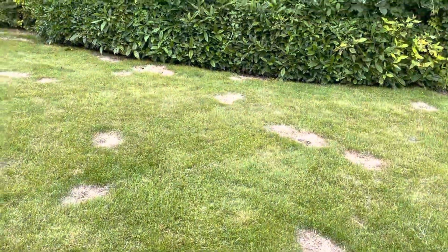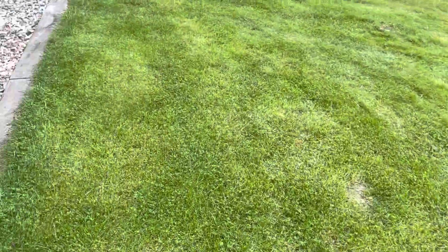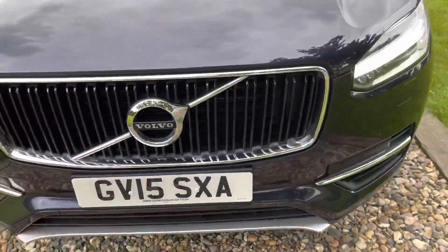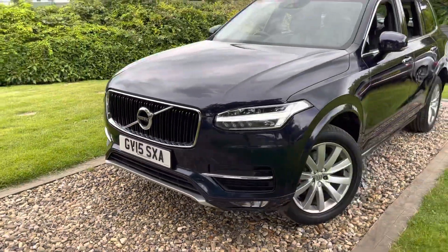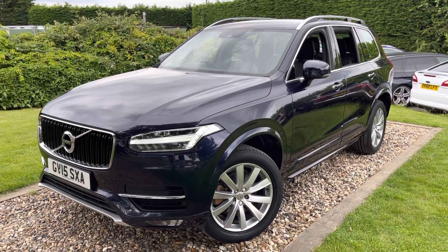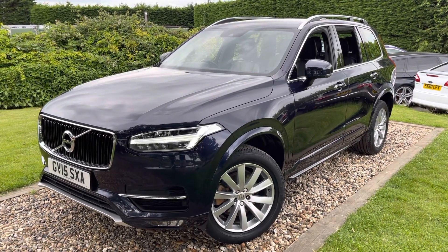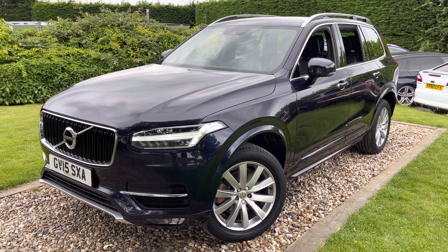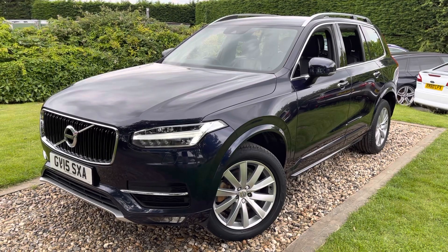There aren't many of these XC90s around — I've tried to buy many in the trade but they always make fortunes. I think the only reason we were able to buy this one is because the chap part-exchanged it against one of our vehicles. With the pan roof, IntelliSafe pack with adaptive cruise control, and winter pack, this is a very saleable, well-priced new model XC90. Thanks for watching.